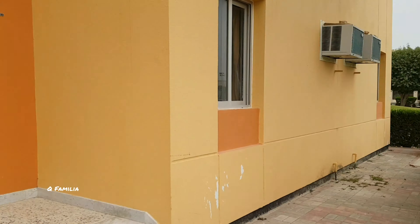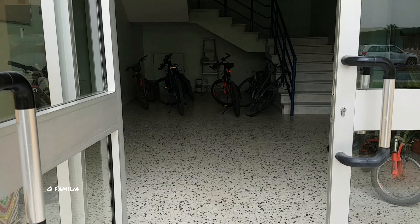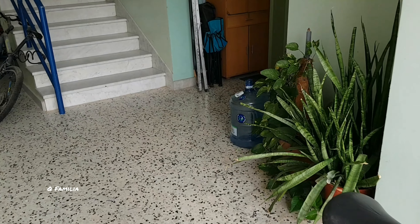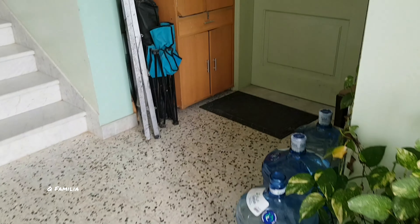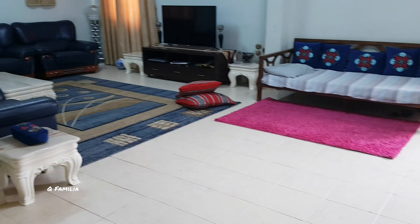Hey guys, welcome back to my YouTube channel Q Familiar. We previously posted a video about the AKC community and quite a handful of you asked us to make a video about the housing style of AKC. There are five types of housing: A and B villas, new C flats, old C flats, and D block flats.